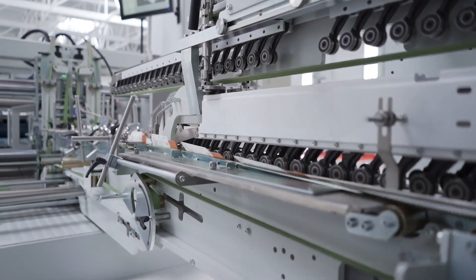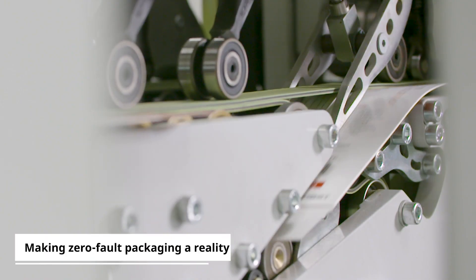AccuCheck inspects the quality of blanks at up to 500 meters per minute, filters, and ejects the faulty ones automatically. AccuCheck delivers zero-fault packaging.